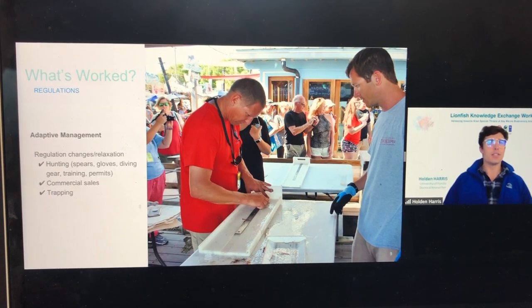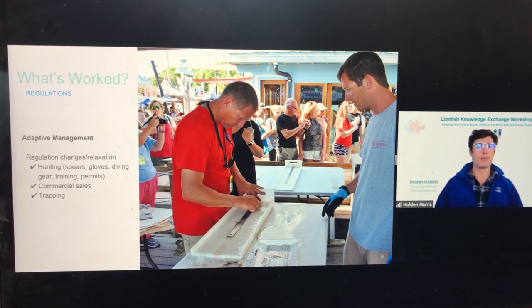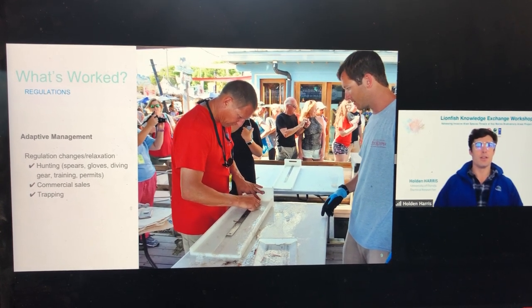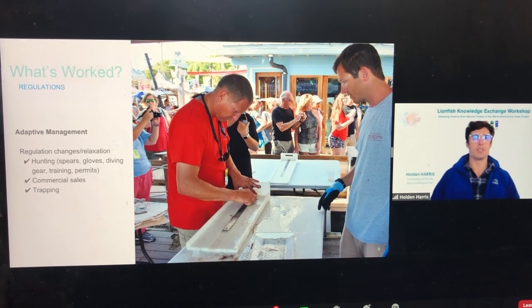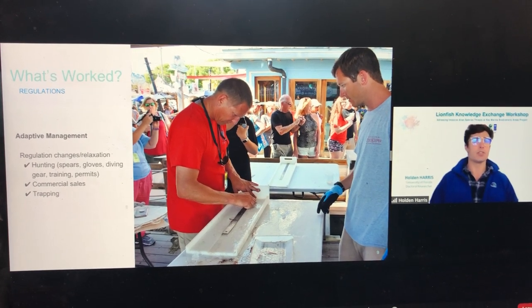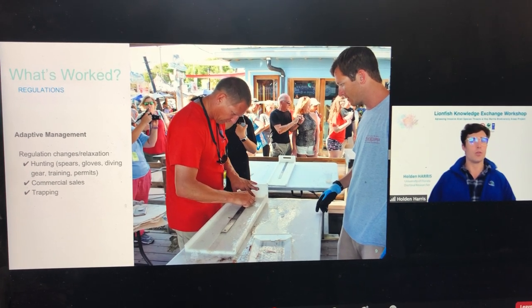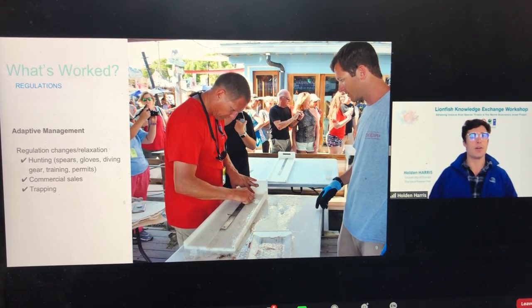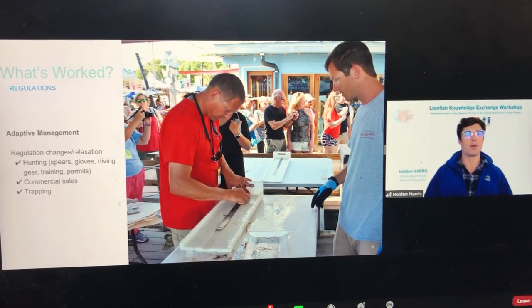Guidelines are currently being developed for the potential use of the new traps mentioned earlier. Environmental assessments have recently been completed by the National Marine Fisheries Service that allow testing and eventual inclusion of certain trap designs for commercial use, as fishing traps are not otherwise allowed in the United States.